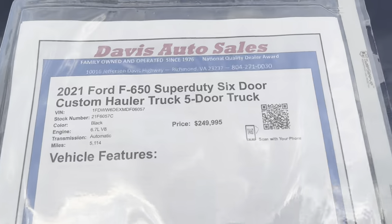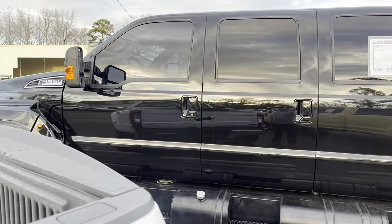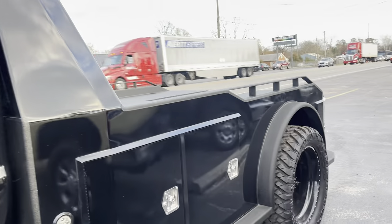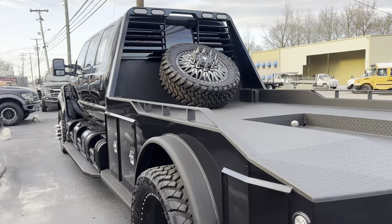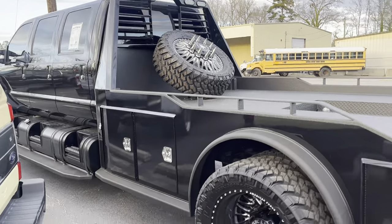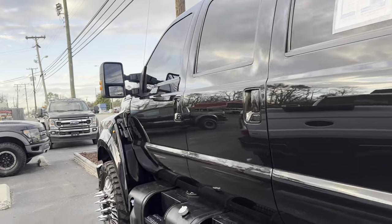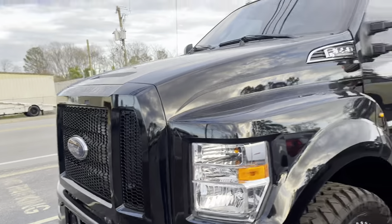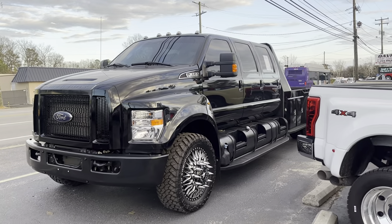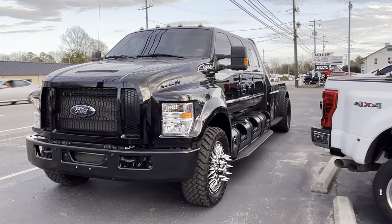It's 5,000 miles and priced at $249,000. For those thinking that's the cost of a house — sure it is — but in the market for this kind of truck, you know what the price is. You cannot build one for this price, and you cannot get one right now. This is the only new available six-door custom-built hauler in the world sitting here ready to go. If you don't mind waiting a year and a half to two years, you can get a custom build, and it's going to cost you about the same — give or take depending on tires and wheels, which just went up, so you're probably going to spend about $10,000 more. That is one nice custom build no matter how you cut it.